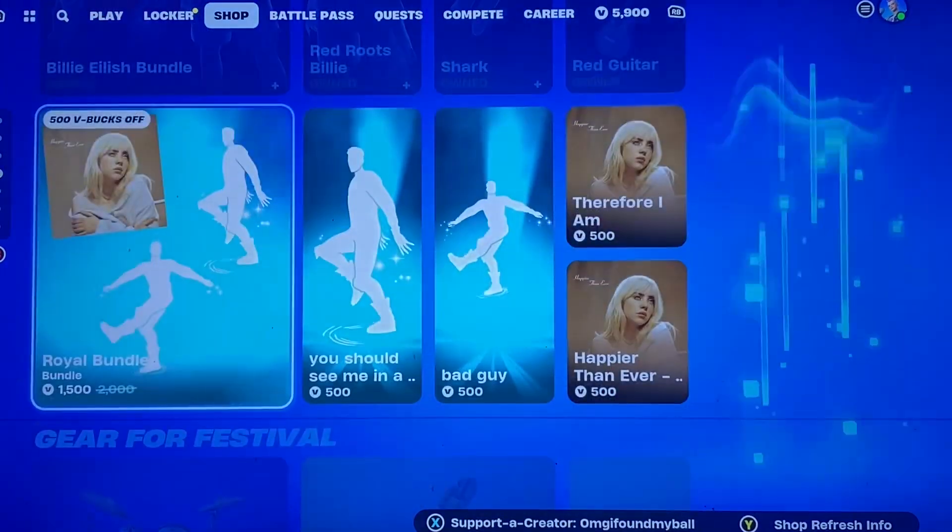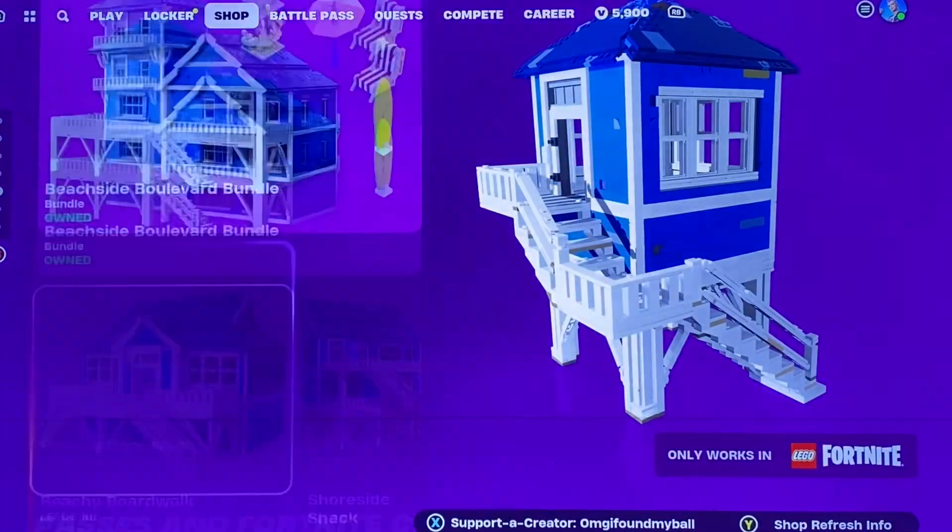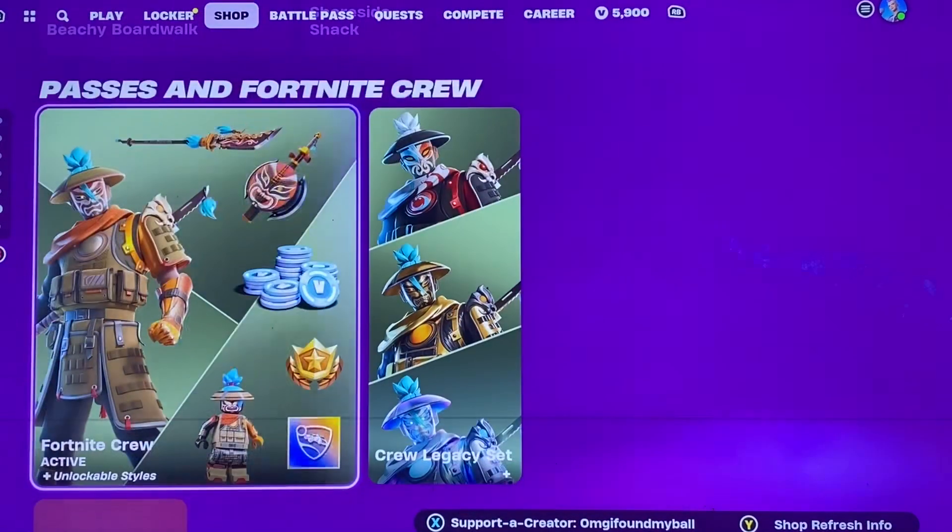We have vehicles, effects, Billie Eilish, instruments, jam tracks, Lego — I think they switched some of the Lego stuff out — boardwalk stuff, Crew, levels, and then the packs.